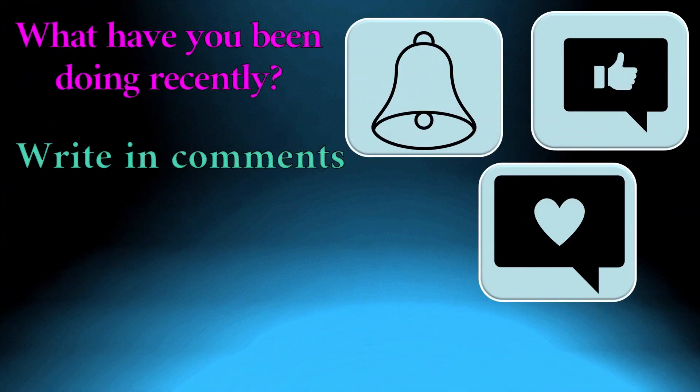What about you? What have you been doing recently? Write in comments. Thanks for watching. Subscribe to learn English.